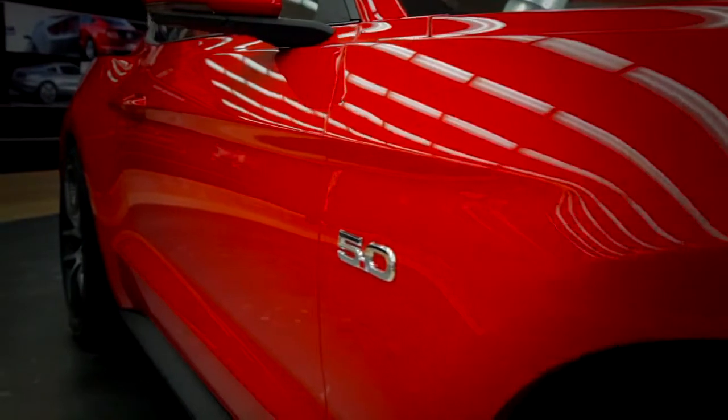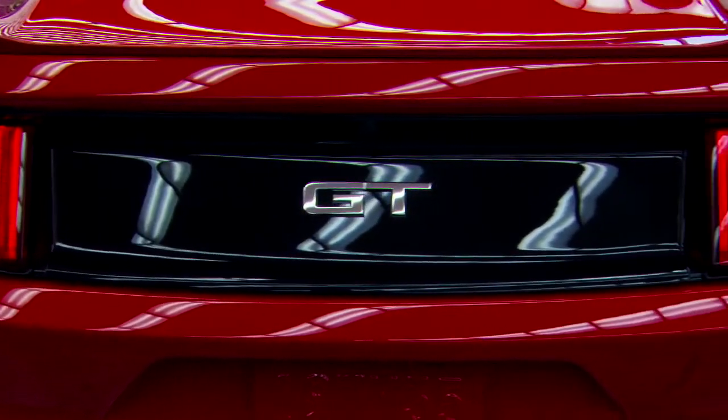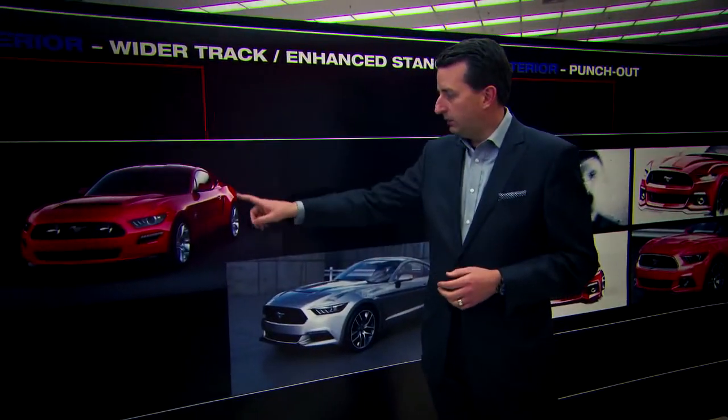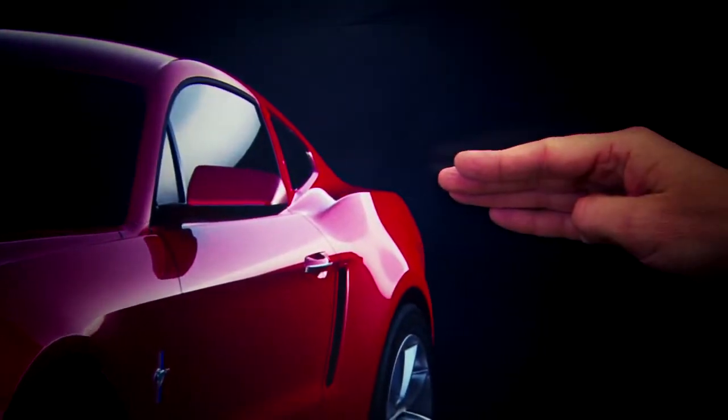We made the rear track wider, pulled the haunch rear outboard, and then made the backlight narrower — all in order to achieve that really wide fender which gives you that muscle car look. We pulled the wheels out 20 millimeters per side, and that really allowed us to get a very strong, muscular haunch over the rear wheels.